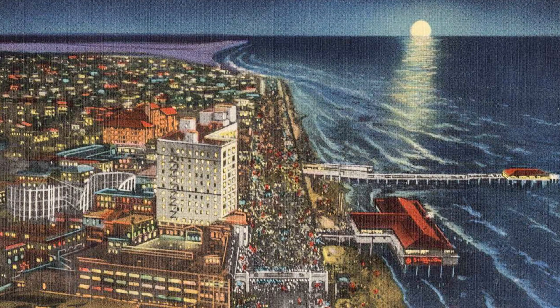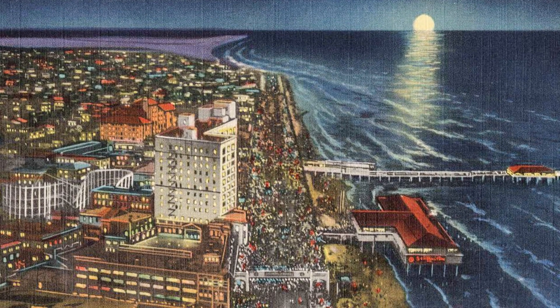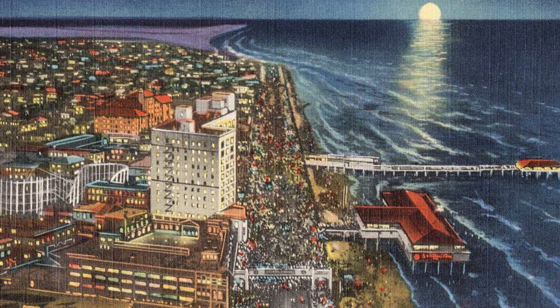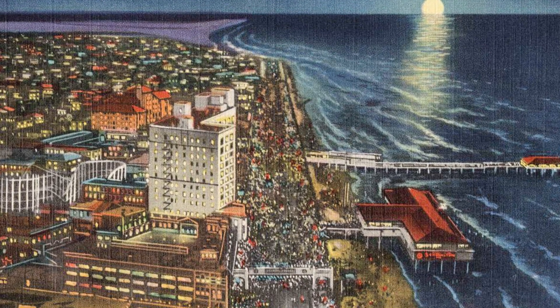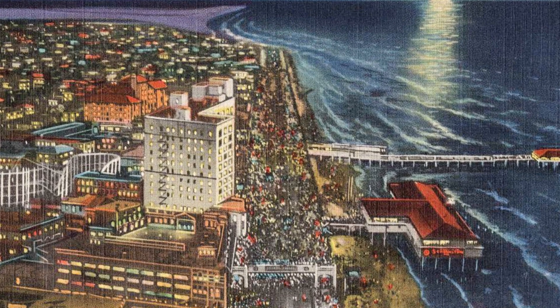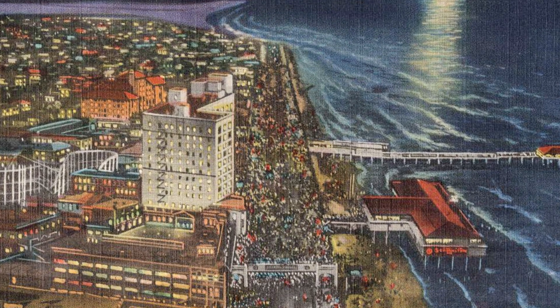Though Galveston was unable to achieve the same prominence it held before the Great Storm of 1900, even being eclipsed by the emergence of Houston as the most important city and port in Texas, Galveston continues to be a prominent hub of tourism and shipping to this day.